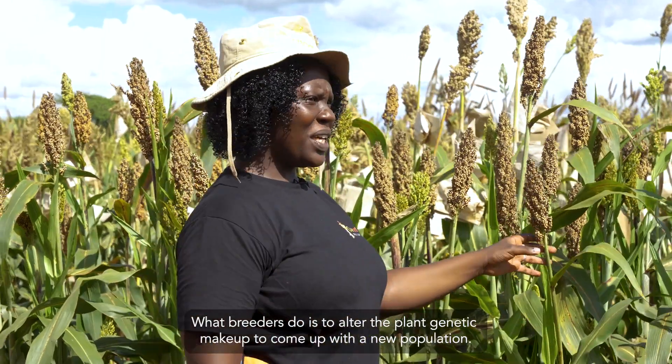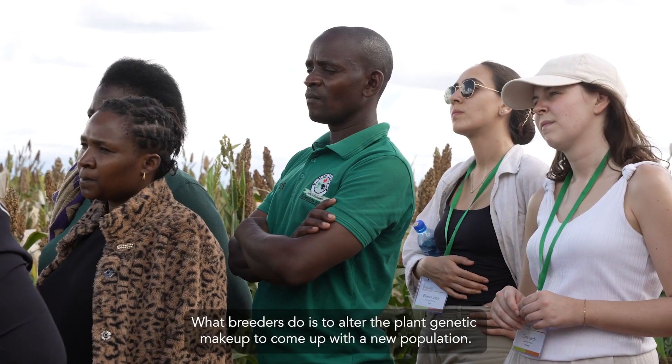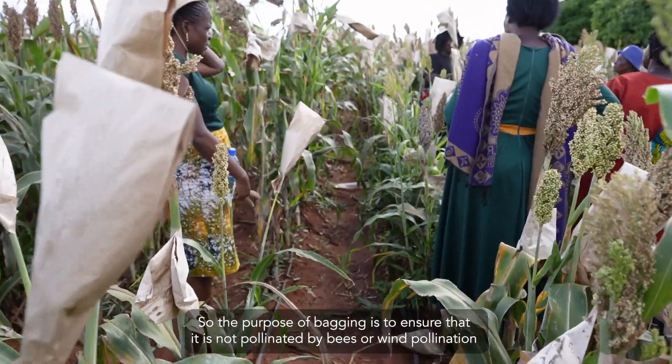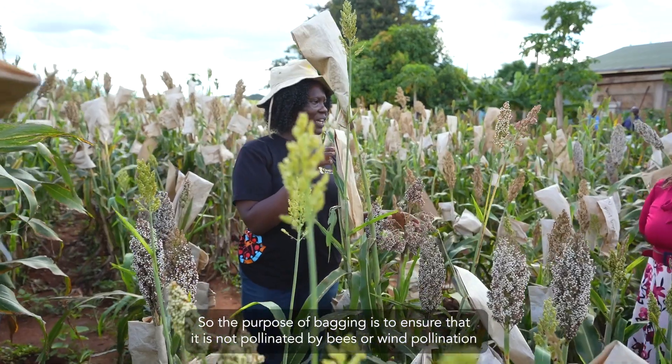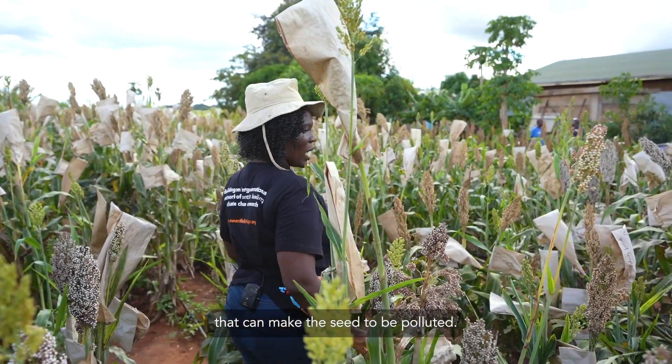What breeders do is alter the plant's genetic makeup to come up with new populations. On a daily basis, we do something called bagging. The purpose of bagging is to ensure that the plant is not pollinated by bees or wind pollination, which can cause the seed to be contaminated.